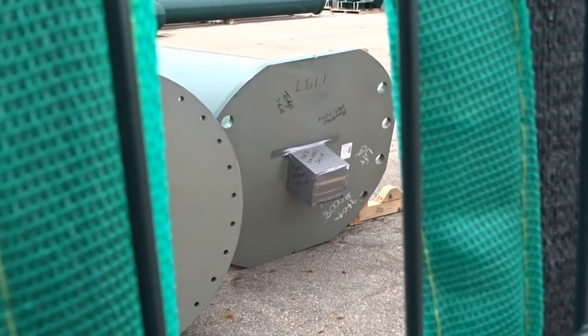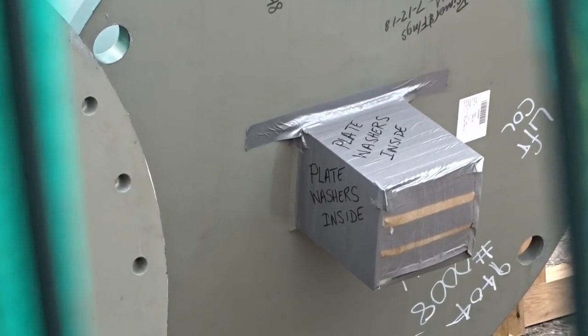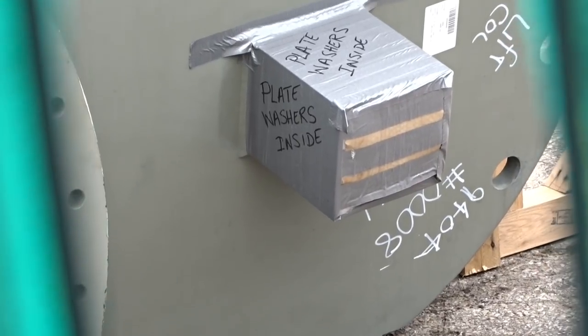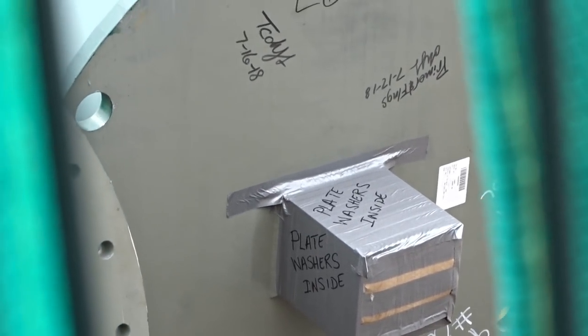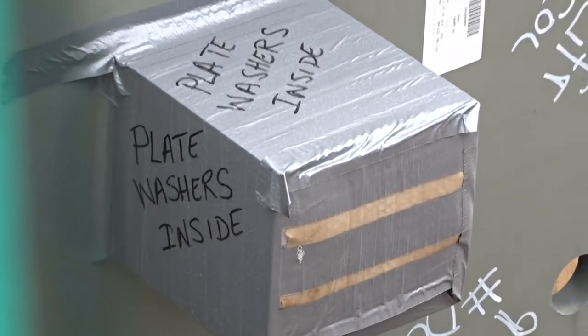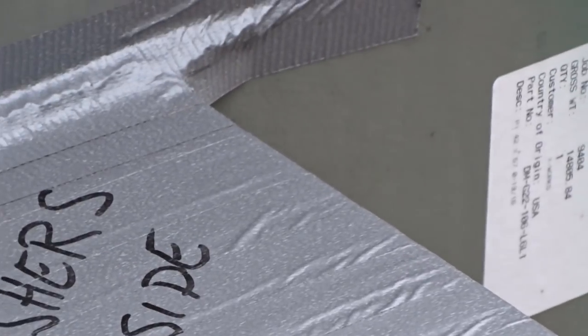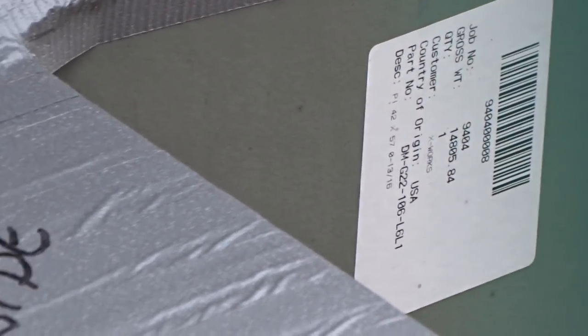It was a pretty eventful day today. To start it off, Fox Construction Company was there this morning and it looks like they were taking inventory of all the product in the storage area. The storage area almost doubled in size, which you'll see in the next clip.